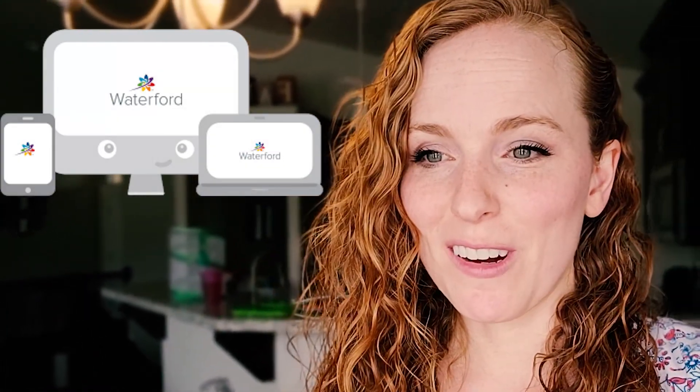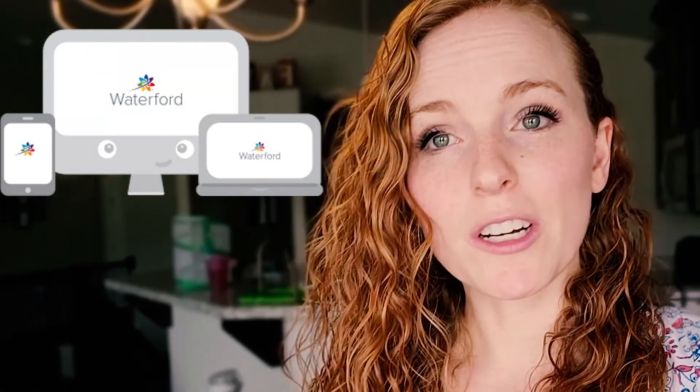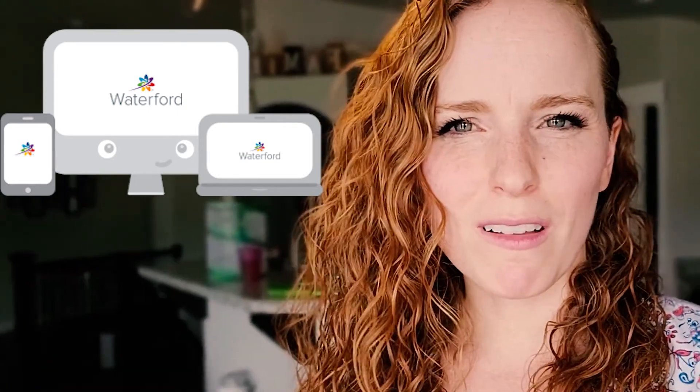When we first started homeschooling, we used a program called Waterford, and it was online. We used it for Gavin's math, science, and language arts, but I felt like I wanted to supplement — I didn't want all of his core subjects to be online. So we did Singapore for his first year, and then I heard about The Good and the Beautiful, and we tried it, and we loved it, and today we're going to show you why.